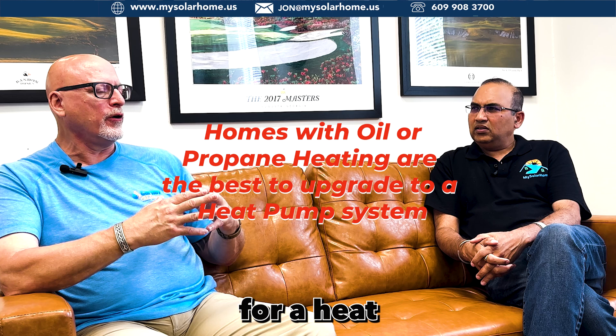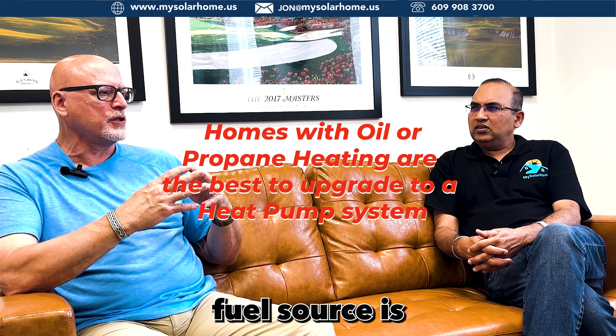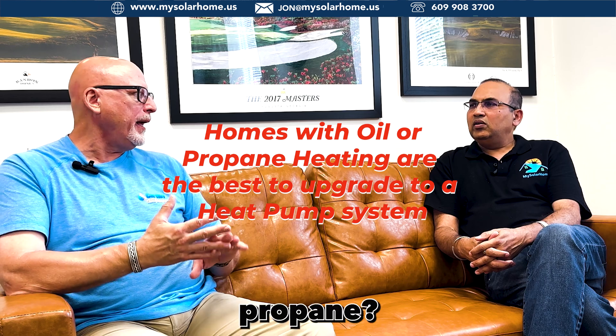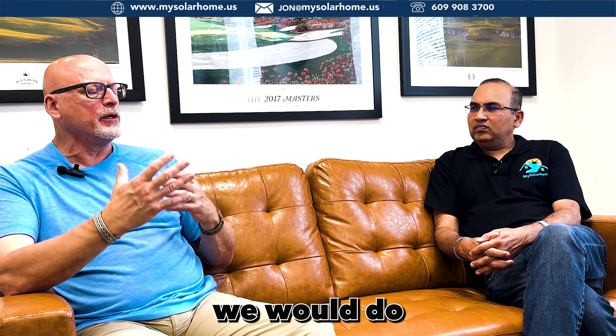Who are the typical customers? A great option for a heat pump is somebody whose heating fuel source is oil or propane, because we know we can help out a lot. In that instance we would do a hybrid system where the heat pump is our first heating source, but our backup would be that fossil fuel — and that would be in a forced air configuration where we have ductwork throughout the house.